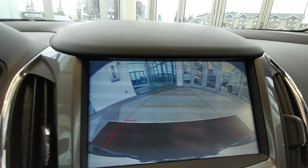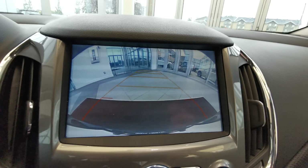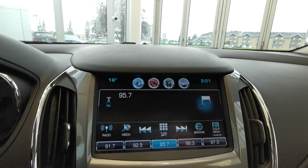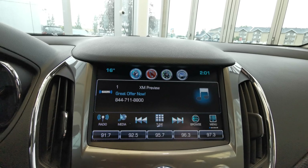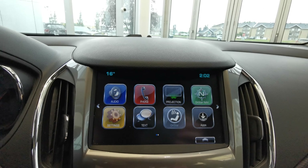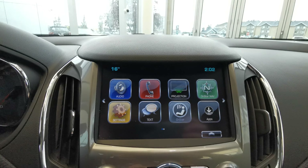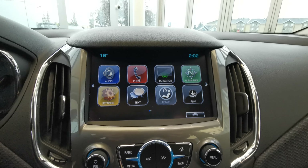The vehicle comes with a touch screen infotainment system and a backup camera with guidelines. You have AM/FM radio with Sirius XM capabilities, a Bluetooth screen, OnStar navigation, and you can pair the vehicle with the MyChevrolet app.